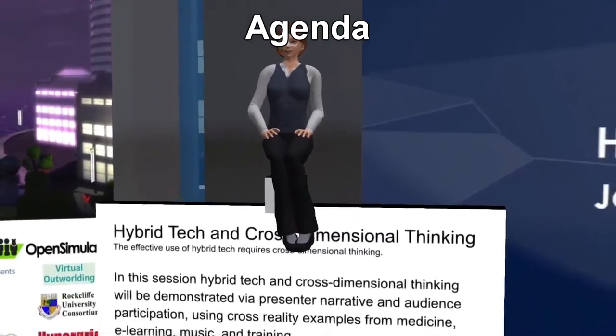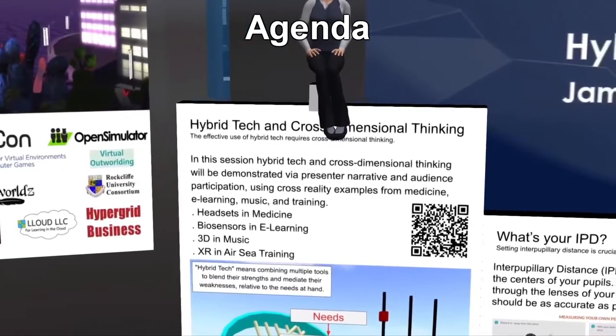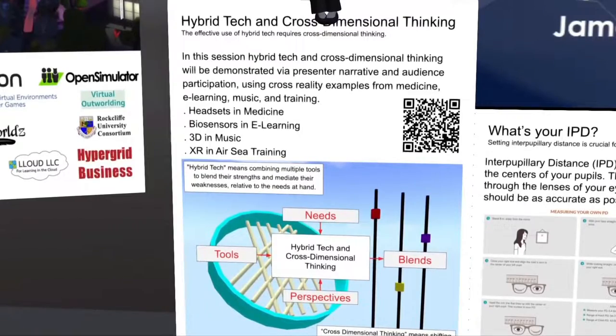Ladies and gentlemen, fellow citizens across the physical and digital worlds, thank you for your time and attention to this presentation on hybrid tech and cross-dimensional thinking.